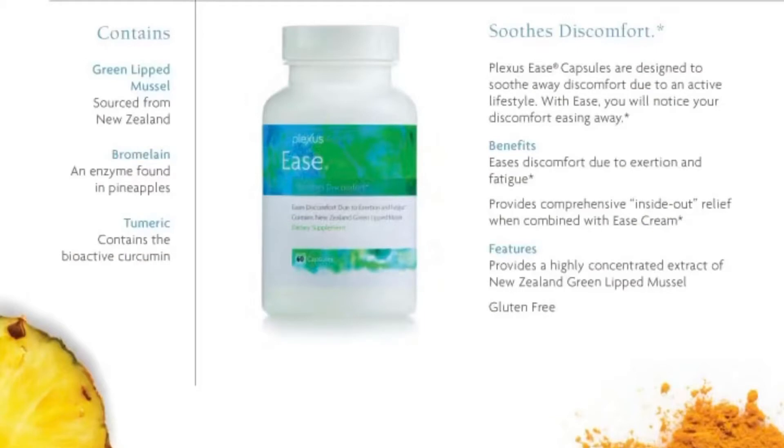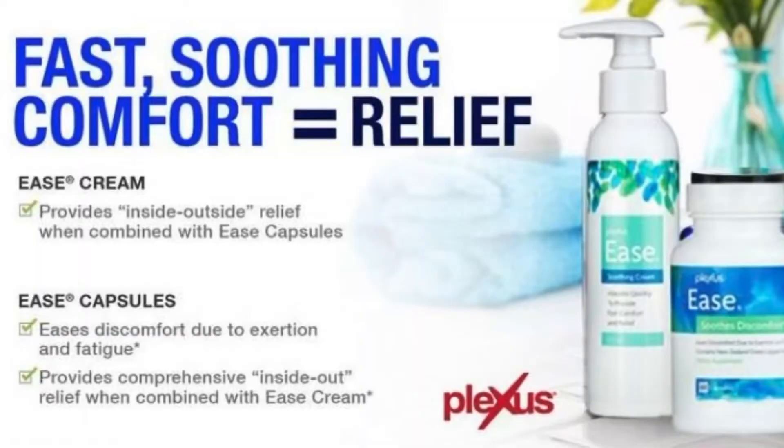Ease is the next nutritional supplement. It is almost like an ibuprofen replacement — it's really for the daily aches and pains in an all-natural way. This one has green-lipped mussel in it, so if you have a shellfish allergy this one's not for you, but it's really good at soothing away discomfort. It has pineapple enzymes and turmeric. Along with that is the Ease cream — a topical soothing comfort. It's not greasy, it's absorbed quickly, and it has shea butter and menthol for those aches and pains.